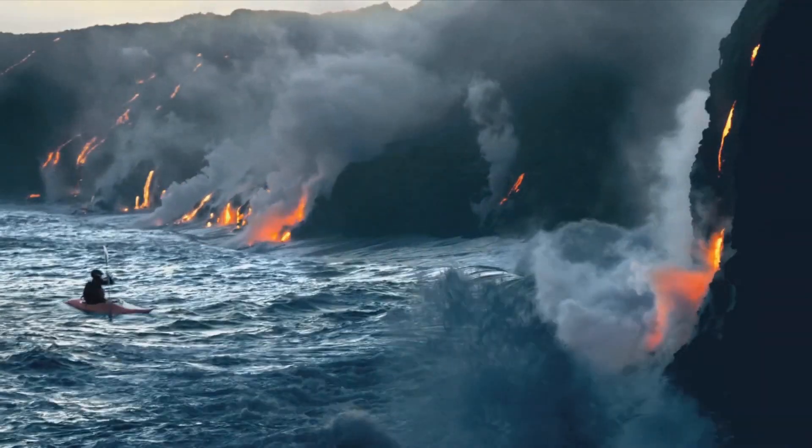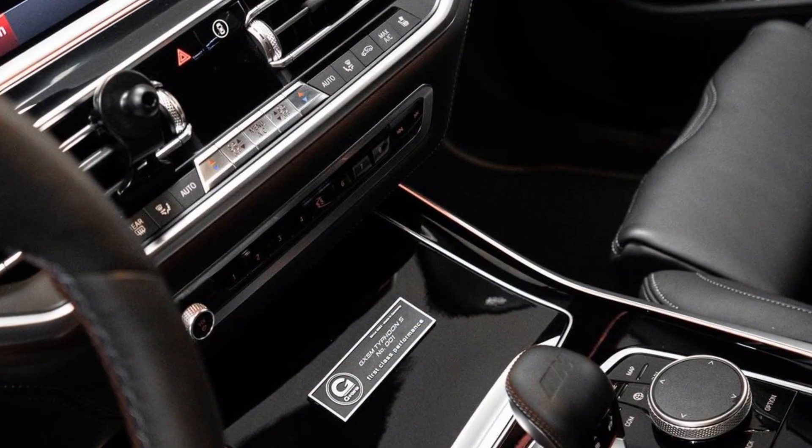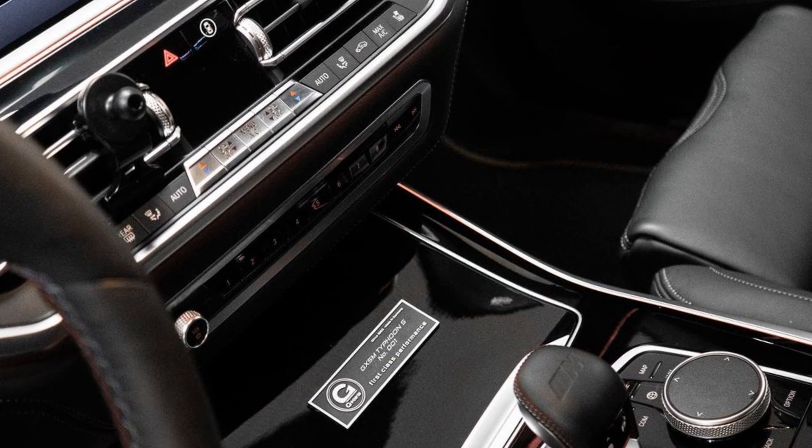All these can be complemented by a sports exhaust system, a new steering wheel, paddle shifters, updated interior upholstery and fresh mats.